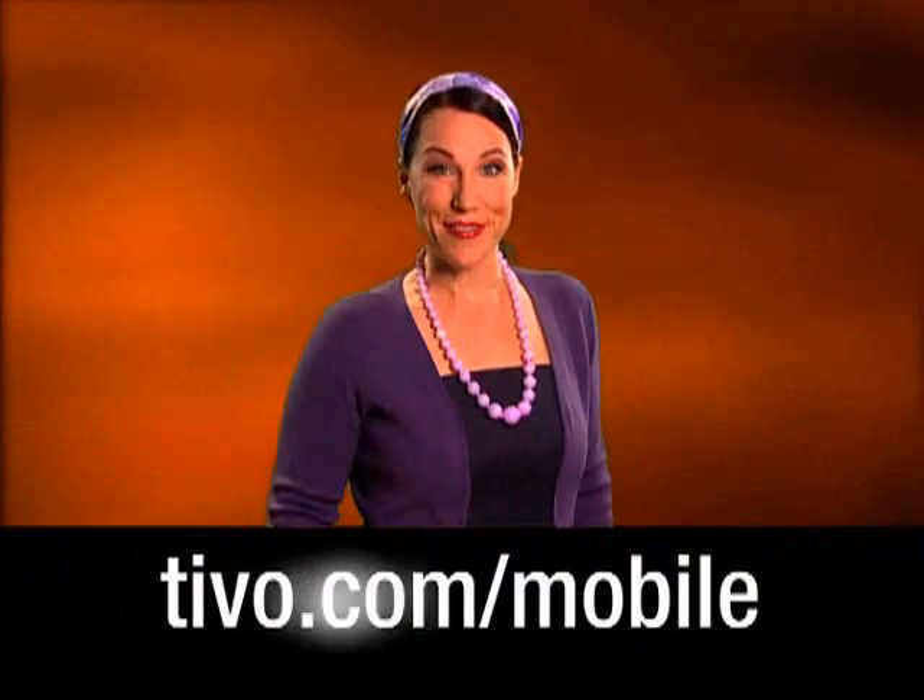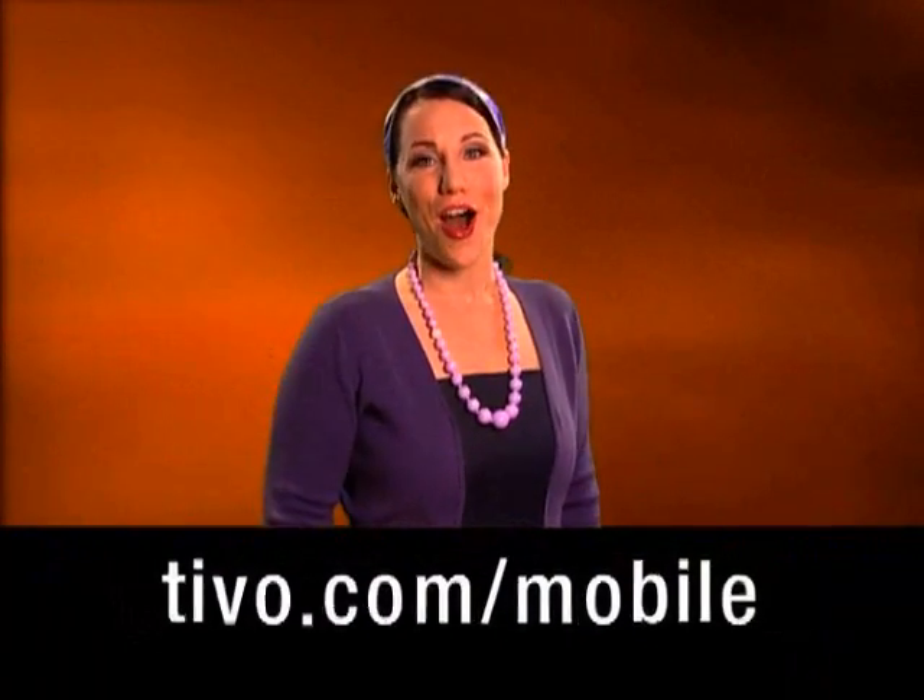Or, for more information on TiVo Mobile, go to tivo.com/mobile.